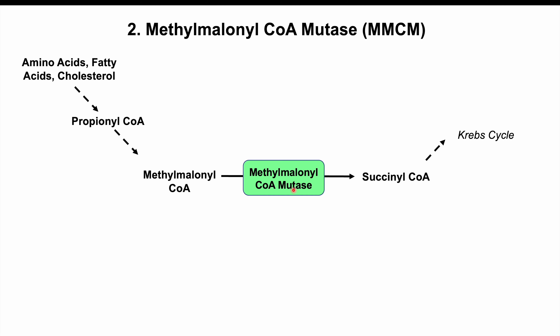The proper functioning of methylmalonyl-CoA mutase acts as a critical endpoint for the metabolism of many energy substrates, including branched-chain amino acids, short-chain fatty acids, and cholesterol, allowing them to be processed into succinyl-CoA, which can then be used in the Krebs cycle for energy production.